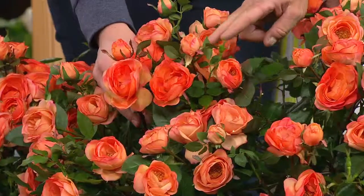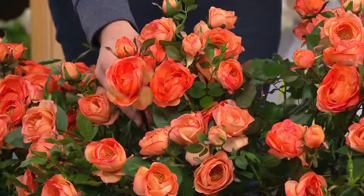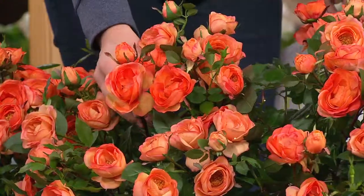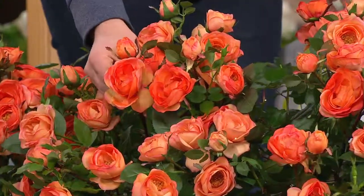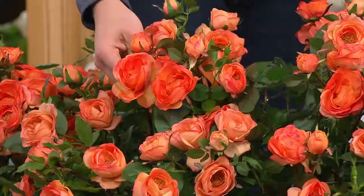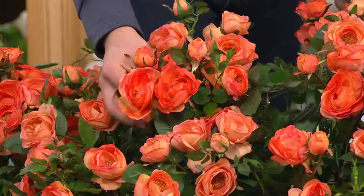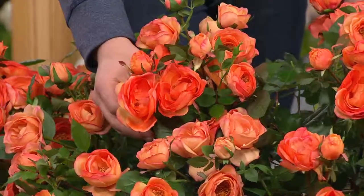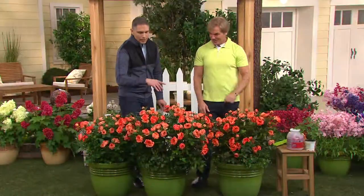You will not find roses this color anywhere else. I've seen hybrid teas in this color, but a hybrid tea rose is not going to bloom like this. This is a floribunda rose — and you know what that means? Many flowers. Floribunda — I thought it was like 'cowabunga' for a second! Kind of floribunda-cowabunga, but they're gorgeous. This is really something fantastic.